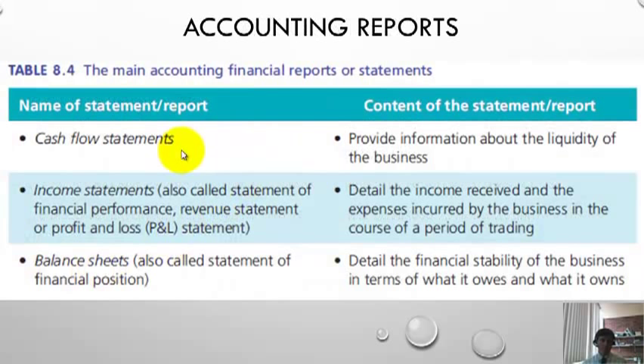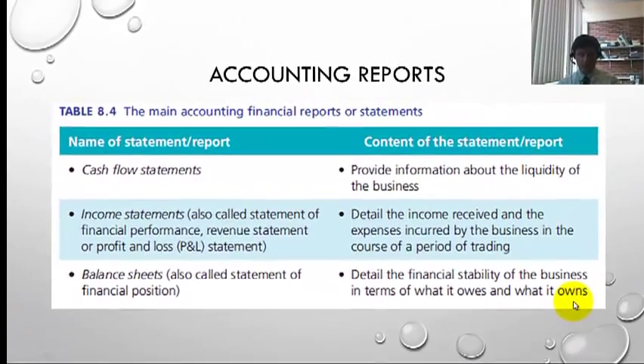There are three types of reports that accountants generate — we only have to use and interpret them. The cash flow statement looks at liquidity, i.e. the amount of cash going through a business. The income statement looks at income and expenses to generate as much profit as possible. And the balance sheet relates to the financial stability of the business in terms of what it owes — its liabilities — and what it owns — its assets.